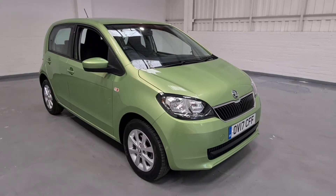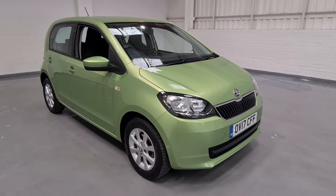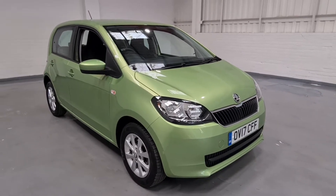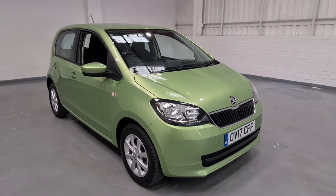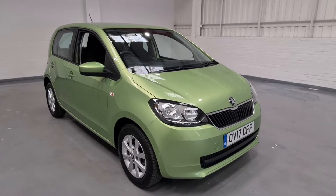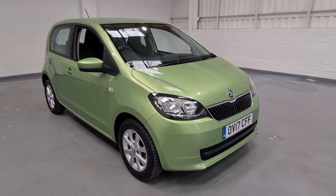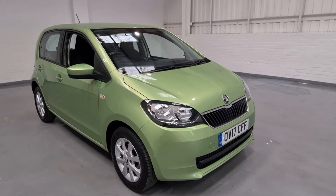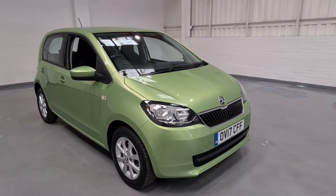Hi guys and welcome to MotorPlanet where today we're going to be showing you around a 2017 Skoda Citigo. This one in particular is the 1 litre SE model and it's also the automatic — a brilliant little spec car with fantastic figures from underneath the bonnet such as 59 brake horsepower and up to 74 miles per gallon.